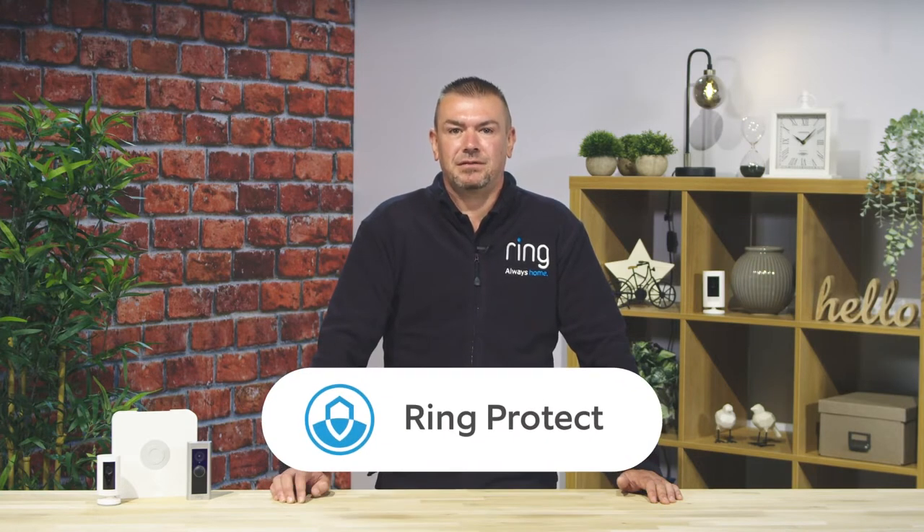Hello and welcome to the Ring Professional Programme. Today we'll be looking at how Ring Protect works for your customers. While the majority of Ring features are available with a free Ring account, customers also have the ability to get even more out of their devices every day with Ring Protect — a comprehensive service that lets your customers review what they've missed and get help when they need it most.